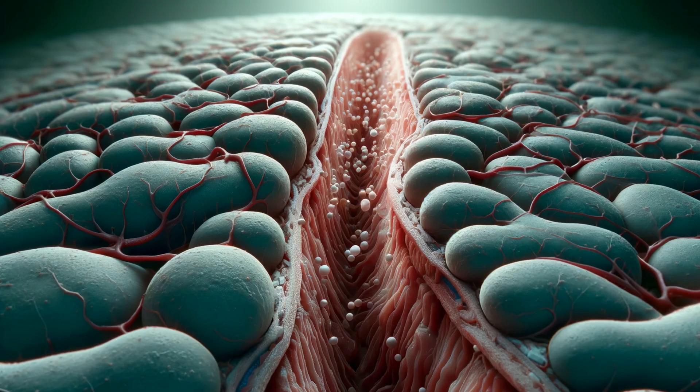Zooming in even closer, we discover a hidden marvel: the space of Disse. This minuscule space between individual hepatocytes and blood vessels is the ultimate delivery zone. Think of blood vessels here as leaky pipes with tiny perforations. Through these, nutrients, oxygen, and other vital substances seep out, nourishing hepatocytes directly. It's like room service for the liver's hard-working cells.